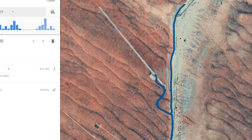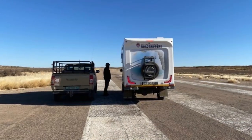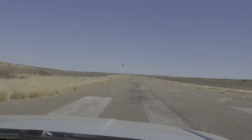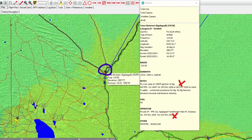On our way we took a detour to the Twee Rivieren runway. Geert, a ranger at Twee Rivieren, opened the gate for us and provided us with some of the information we required. We could only obtain the full information on our return to Twee Rivieren at the end of our trip and we will discuss it further there. The contact information and flight plan still did not work.